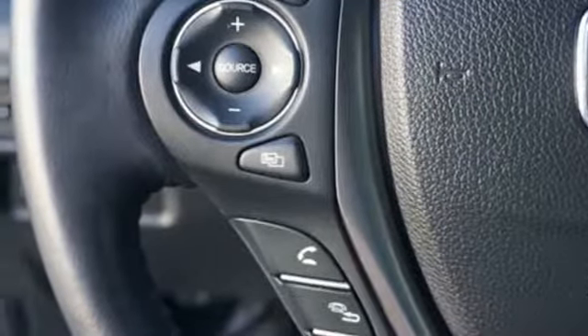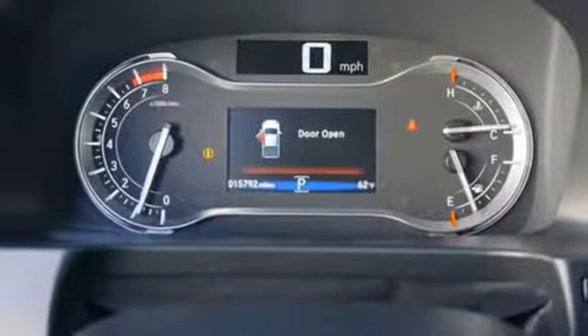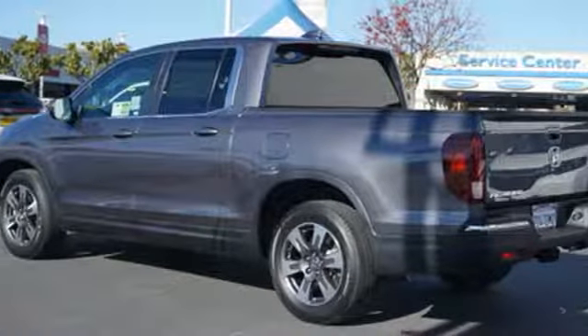Automatic transmission, aluminum wheels, gas pressurized shocks, and V6 engine. It's a Honda, so longevity comes standard.